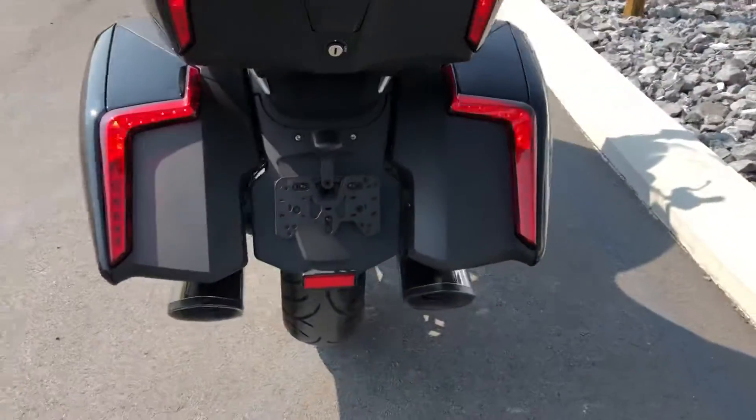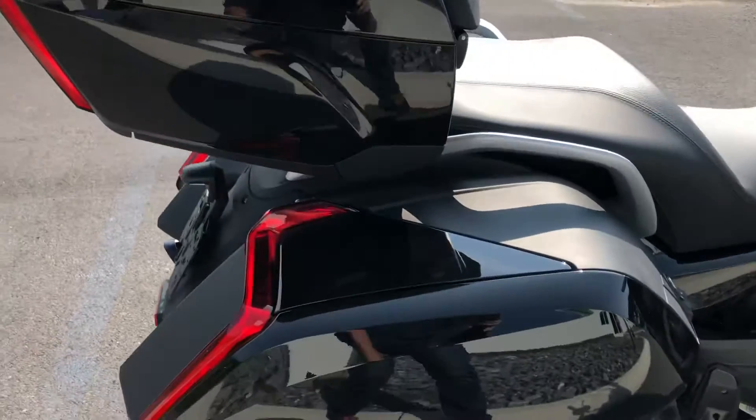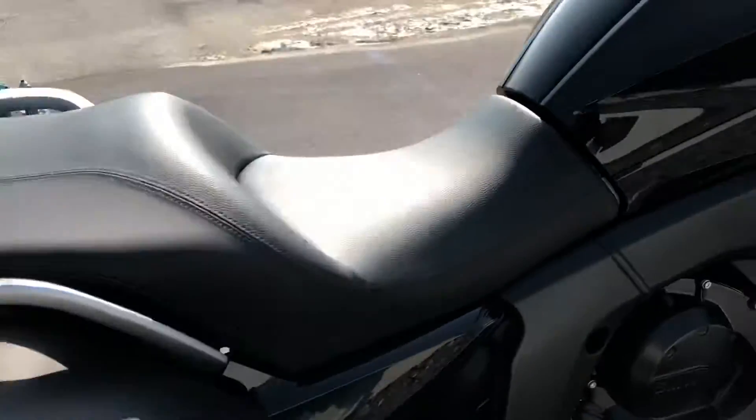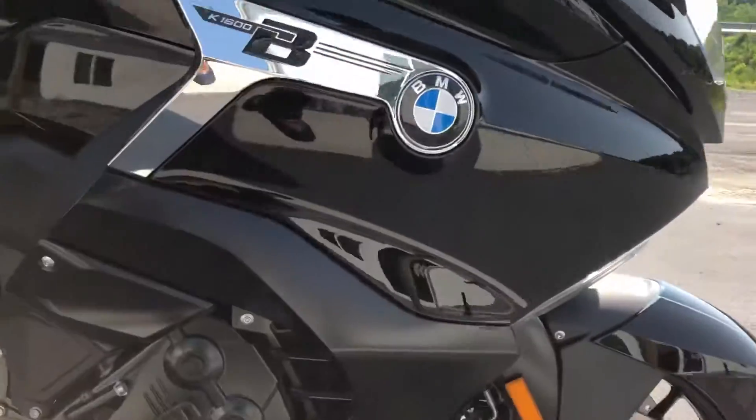Most of the factory warranty is remaining on this bike, of course. The only blemish I found on this bike was just a very, very light scratch — it may buff out — here on the bag. It's very minimal. Other than that, bike is super clean.